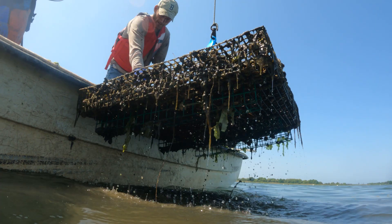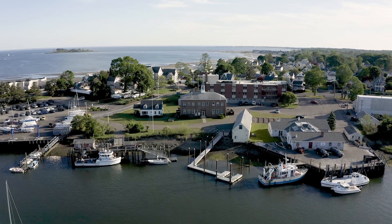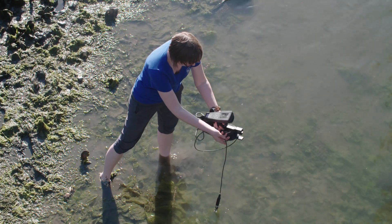Shellfish farms can contribute to good water quality and aquaculture gear can provide habitat for wild fish. Scientists call these types of benefits ecosystem services. Here at the Northeast Fisheries Science Center's Milford Lab, we're researching ecosystem services provided by shellfish farms.